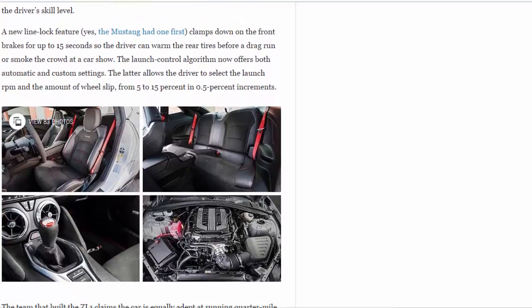A new line lock feature — yes, the Mustang had one first — clamps down on the front brakes for up to 15 seconds so the driver can warm the rear tires before a drag run or smoke the crowd at a car show.